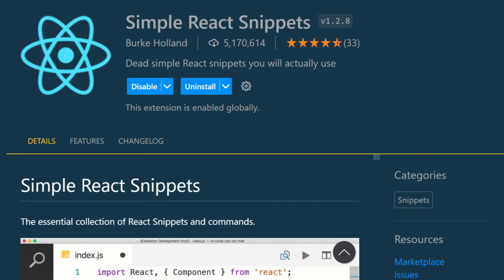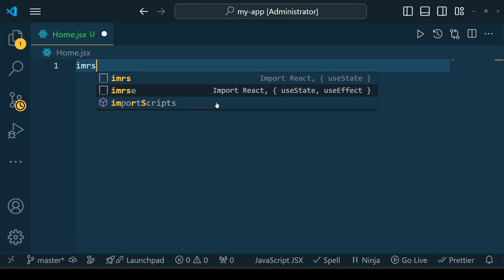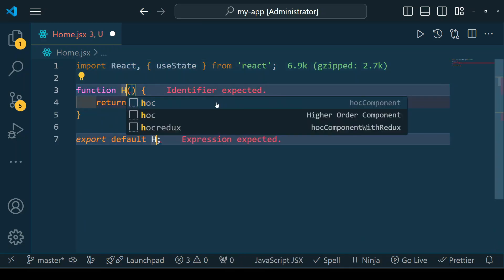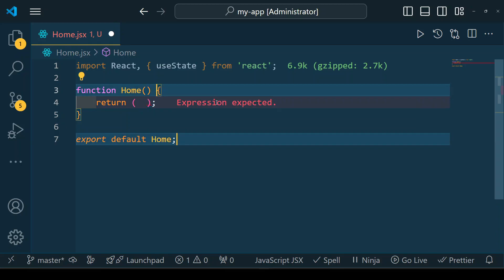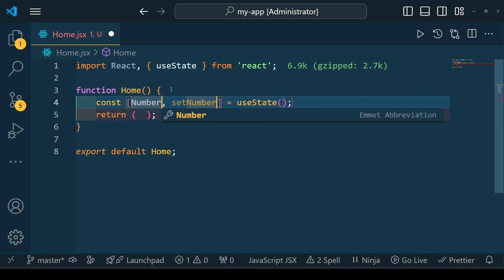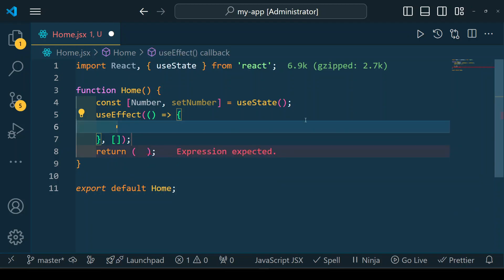Simple React Snippets is a great VS Code extension for React developers. It provides a collection of time-saving code snippets to speed up your workflow — with just a few keystrokes you can quickly generate common React boilerplate code such as functional components, useState hooks, useEffect hooks, and even prop types. This extension helps you write clean, consistent, and error-free React code while reducing repetitive typing.